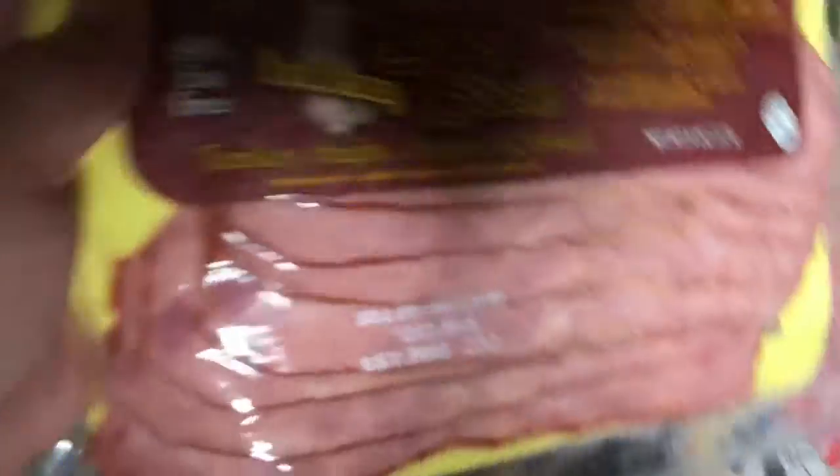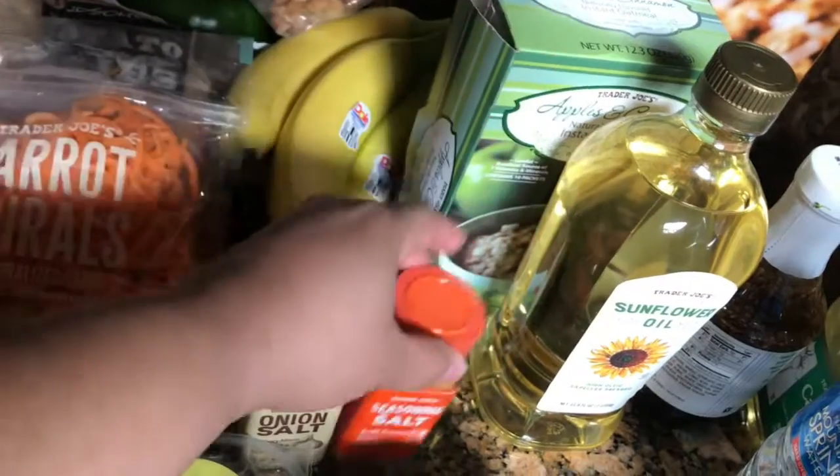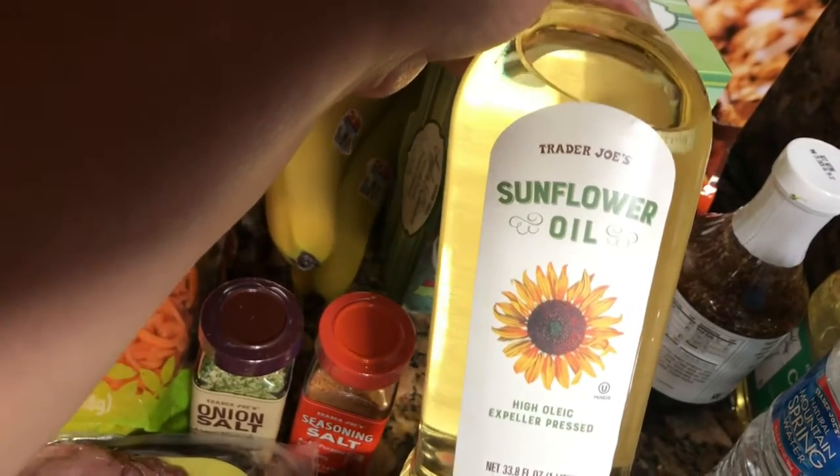And then here are some turkey breast cutlets, some turkey bacon, some eggs, and seasoning salt. I like Trader Joe's seasoning and it's less expensive — these are only like $1.99 for these items here.